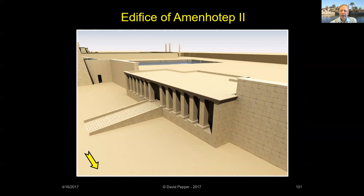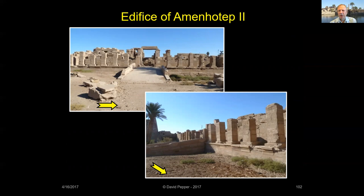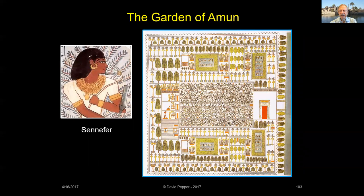The edifice of Amenhotep II is the name given to a low building with a pillared facade now located along the south processional way. Originally part of a Heb Sed festival court built by Amenhotep II between the Seventh and Eighth Pylons, the edifice was later removed by Horemheb to its present location between the yet-to-be-built Ninth and Tenth Pylons. According to the Papyrus Harris, Amun's temples at Thebes were adorned with 433 gardens. An illustration of one of Amun's gardens at Karnak was found in the tomb of Senefer, mayor of Thebes and overseer of the gardens of Amun during the reign of Amenhotep II.